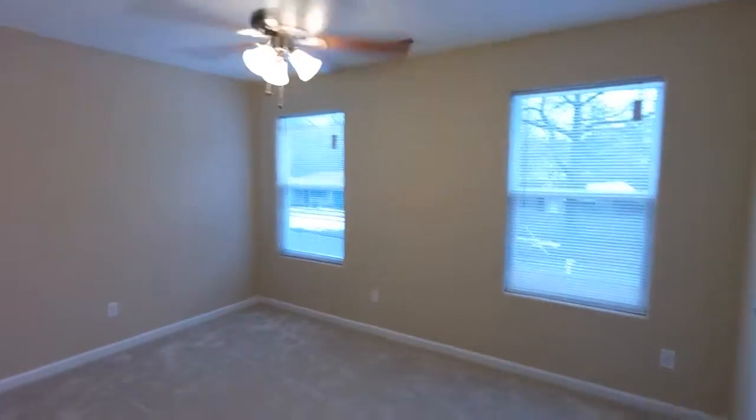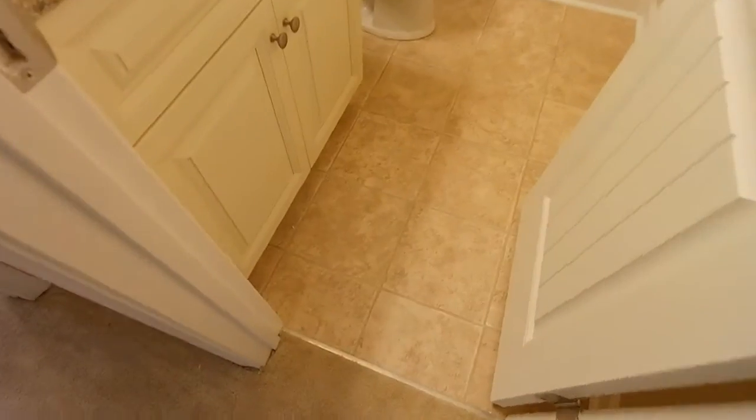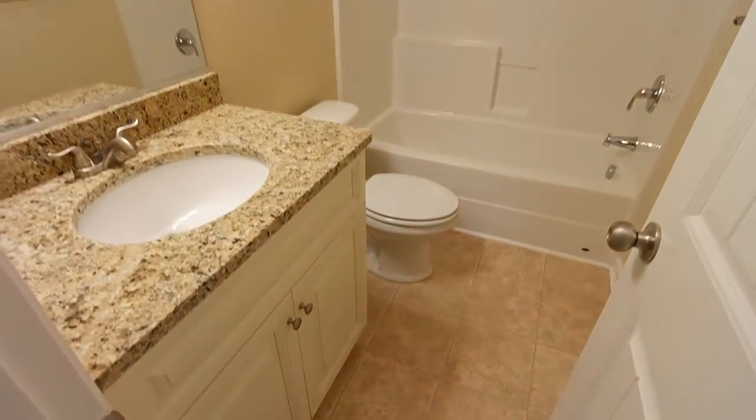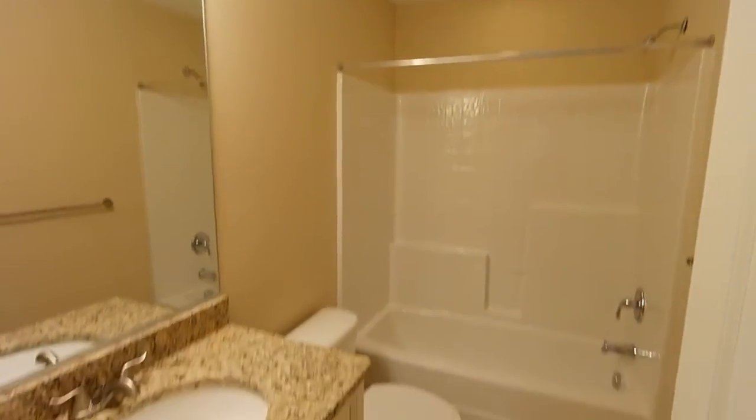Here's bedroom number three — again, a good size. Nice features, even the interior door details. Everything is really well thought out and planned ahead of time. Here's the full hallway bath — you can see the granite countertop. This would be the hallway full bath that services the bedrooms.